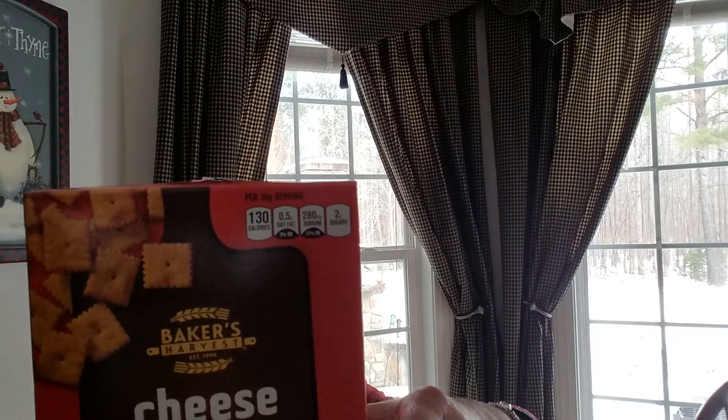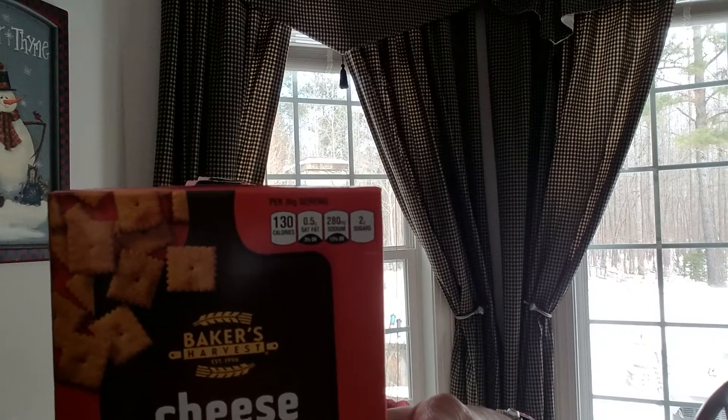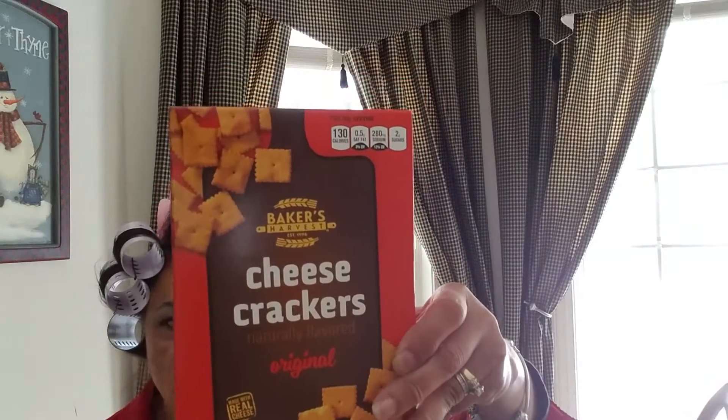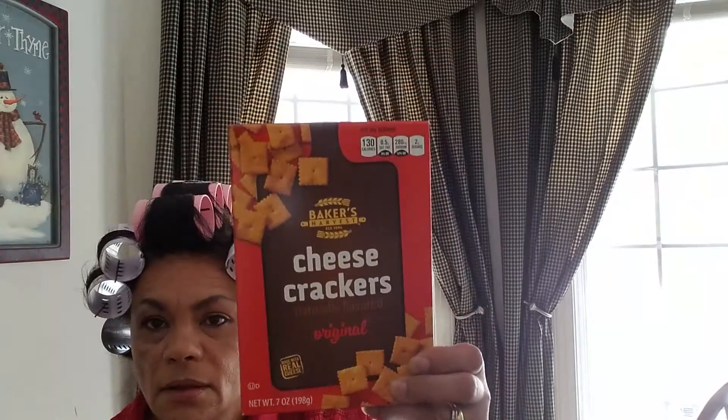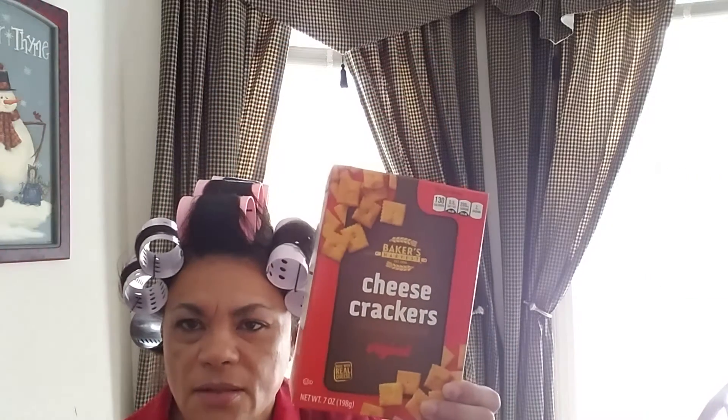Then I picked up these Baker's Harvest Cheese Crackers. I hope they taste like Cheez-Its. It's a seven ounce box and it's a product of Canada. Because some other ones I bought didn't taste good — I ended up giving them to the birds. If we try them out and they taste nasty, the birds might like them.